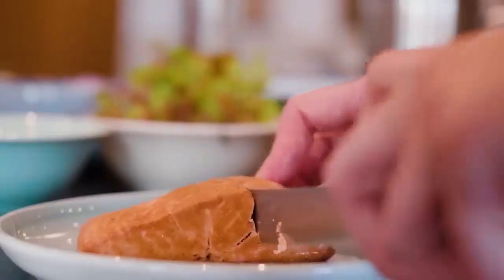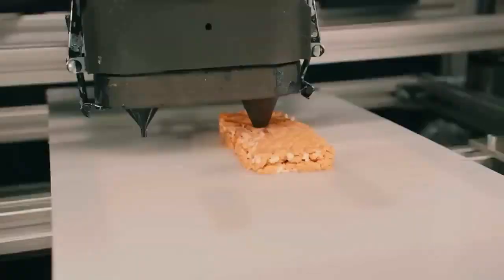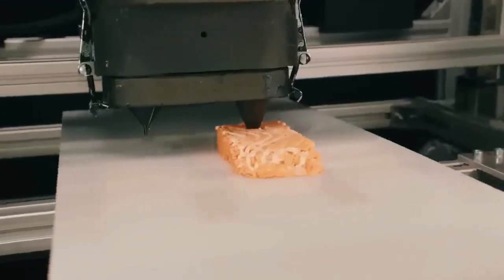Nutritionally enhanced like real salmon, it's now available in select European stores and restaurants, marking a breakthrough in eco-friendly, plant-based seafood options.